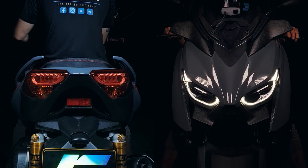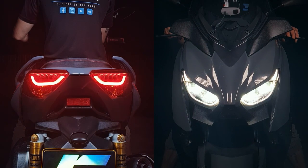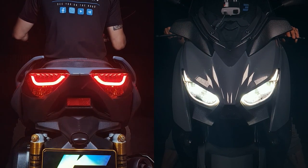A hybrid LED lighting package comes as standard on the 2022 Yamaha XMAX 300SP, featuring an LED headlight, incandescent signal lights, and an LED taillight.